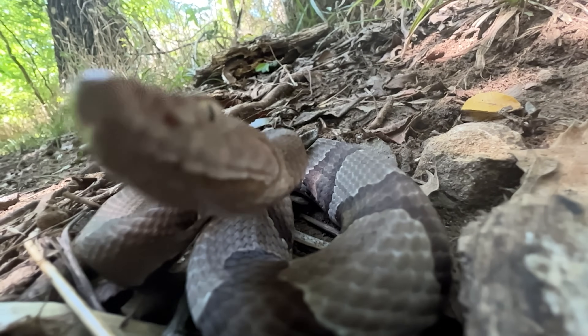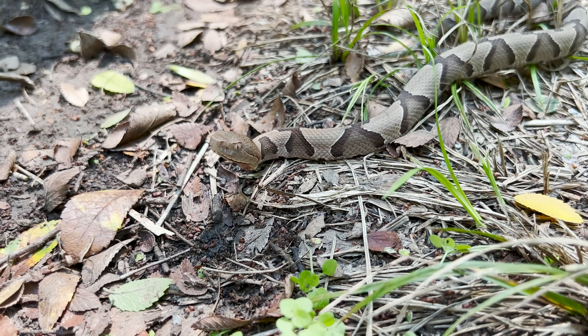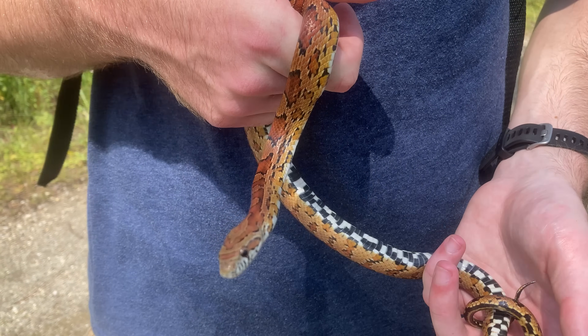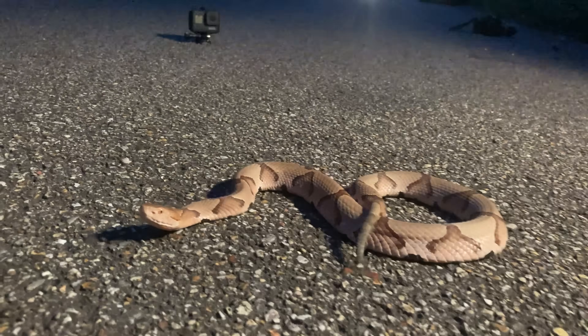The Copperhead — the most notorious venomous snake in North America. These vipers have a reputation so fearsome that even their lookalikes get killed on sight. But what if I told you that everything you thought you knew about the Copperhead was wrong?